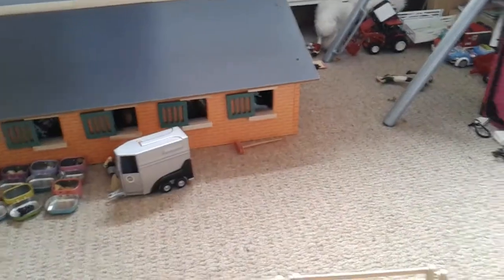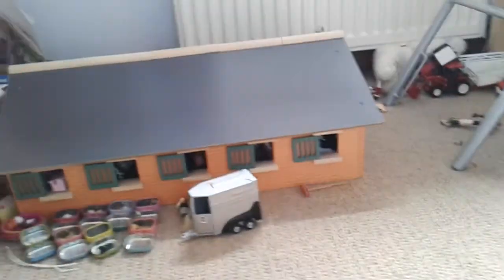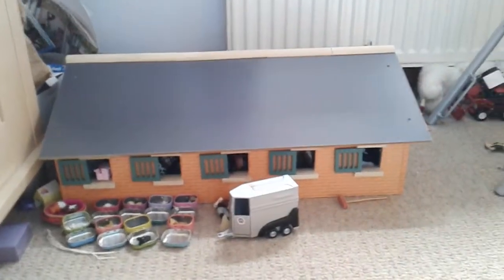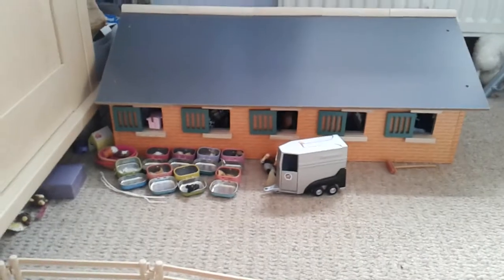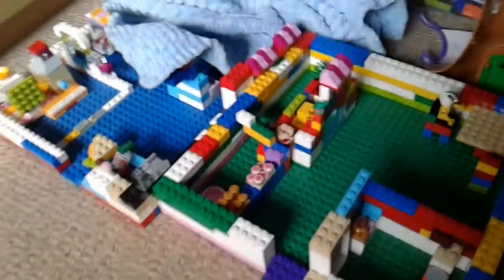Right, so guys, today we are going to have a barn tour of down there stables. As you can see, I didn't have the roof on - I think it was like that in my last video but I can't remember. By the way, these are just things that I built on my own, so let's get started.